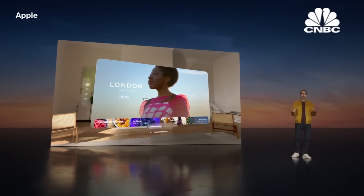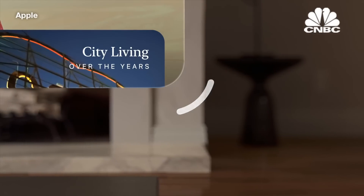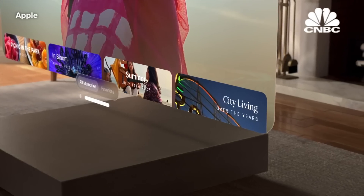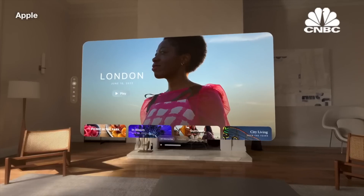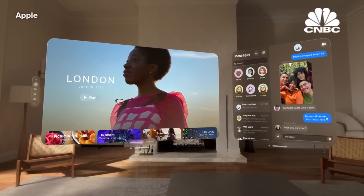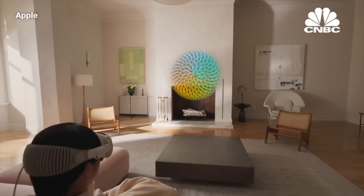Experiences in Vision Pro aren't constrained to the boundaries of a display — they can freely fill the space around you. It's easy to make apps any scale, even larger than life. And you can place apps exactly where you want them, anywhere in your space. It feels natural, like moving real objects. And launching new apps doesn't take space from existing ones — they simply occupy a new space centered around you.